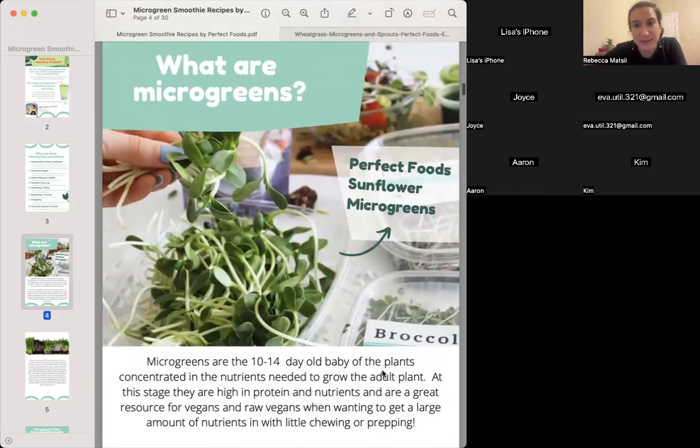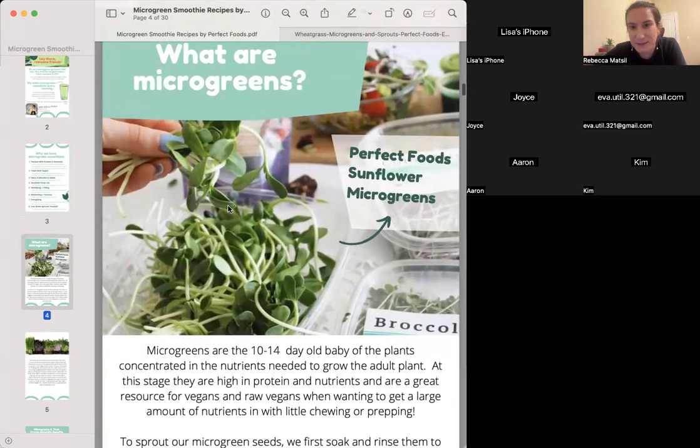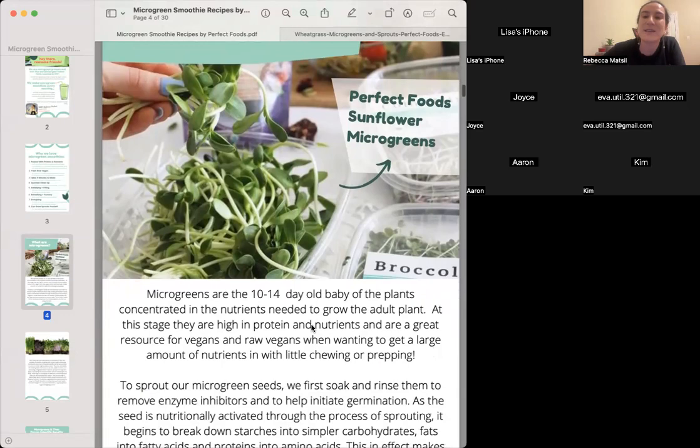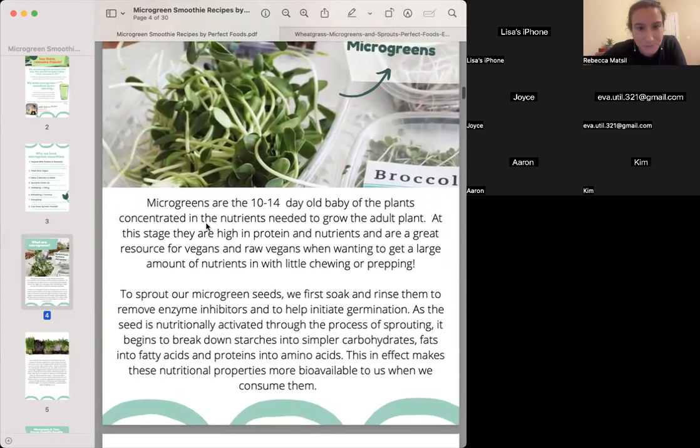So what are micro greens? These are sunflower micro greens. Put a one in the chat if you've had sunflower greens, and share what your favorite micro greens are — broccoli, sunflower, pea, color mix? Is there one you want to try, like cilantro or arugula? Micro greens are the 10 to 14 day old babies of the plant, concentrated in nutrients needed to grow the adult plant at this stage.